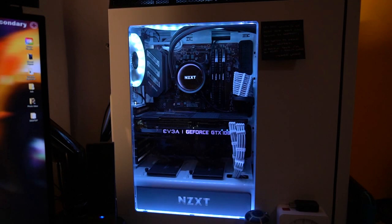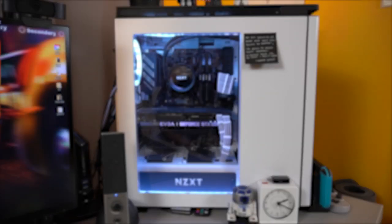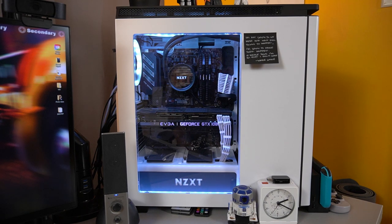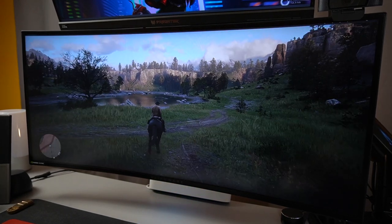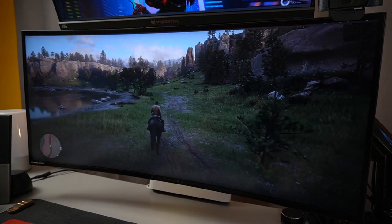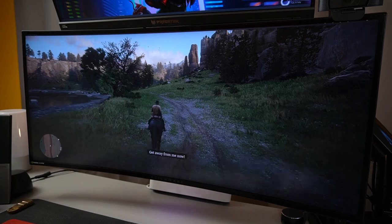Blood, sweat, and tears went into building this PC. Here are all the specs inside. Throughout the years it's slowly upgraded to this point, where I believe it's in its final form. I know some of the parts are dated, but this rig gets the job done for me. The 1080 Ti is a beast even to this day — I'm still able to play AAA titles like Red Dead Redemption 2 on high settings with close to 60fps on a 3440x1440 monitor.